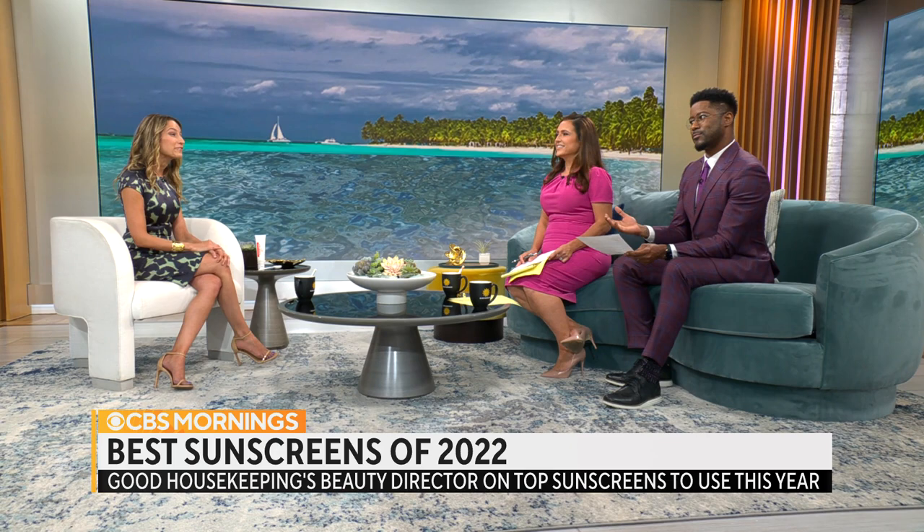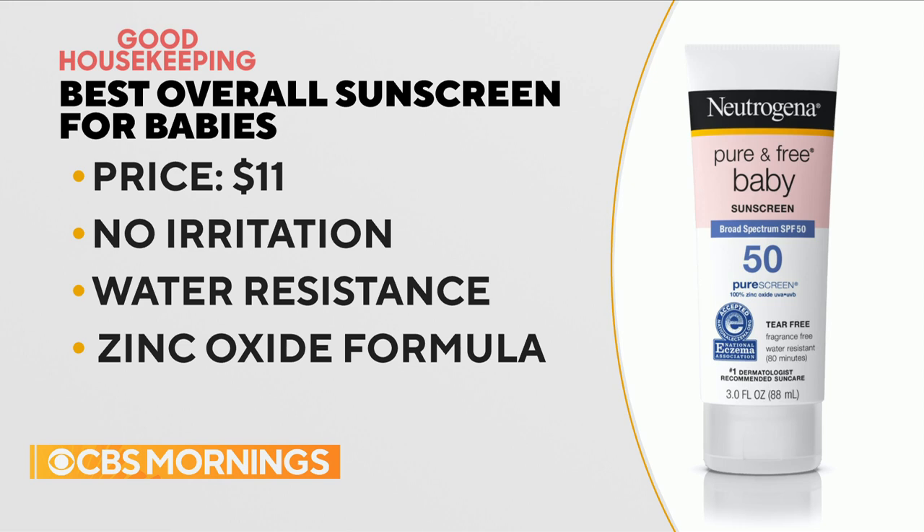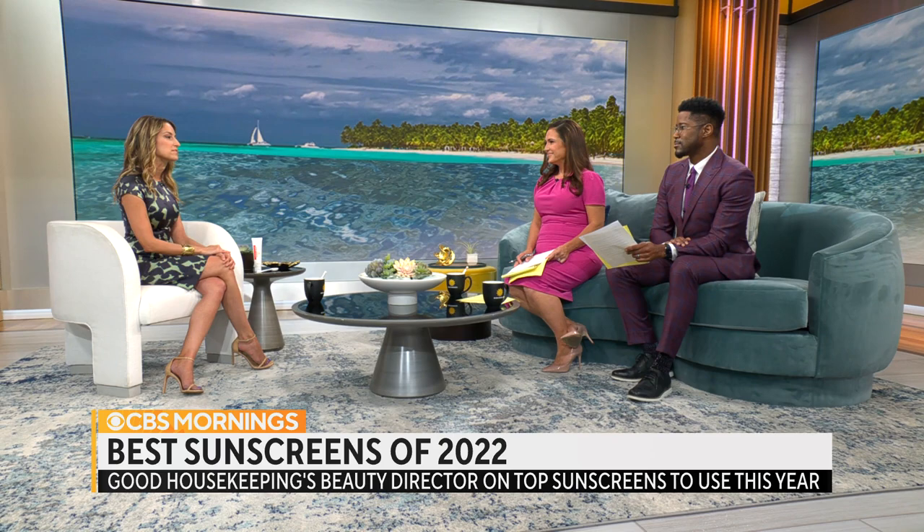What about the kids? For children, we really recommend using a mineral sunscreen formula. These are made with zinc oxide or titanium dioxide or both, and they're usually more mild on skin — you want something very gentle. Neutrogena has a great one: the Pure and Free Baby Sunscreen SPF 50, with 80-minute water resistance. So if you can actually get it on your child — yes, that's always a good thing.